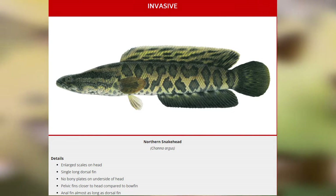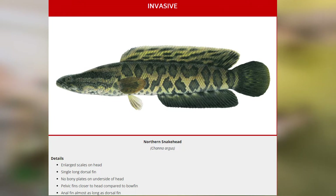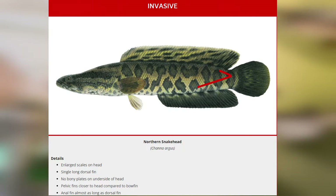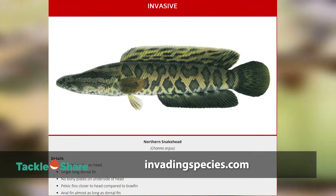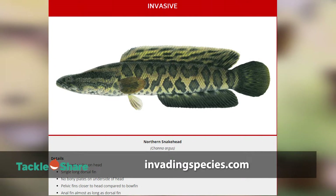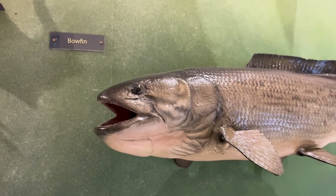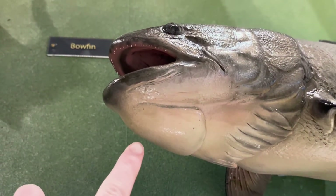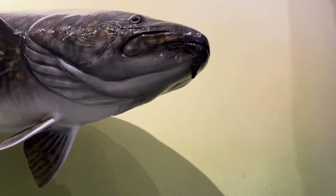The invasive northern snakehead is another similar species that can be differentiated from bowfin by its long anal fin, and it does not have a dark spot on its tail. To learn more about the northern snakehead and other Ontario invasive species, go to invadingspecies.com. The bowfin also has a bony plate on the underside of its jaw called a gular plate. Neither the burbot nor the northern snakehead have a bony plate on their heads.